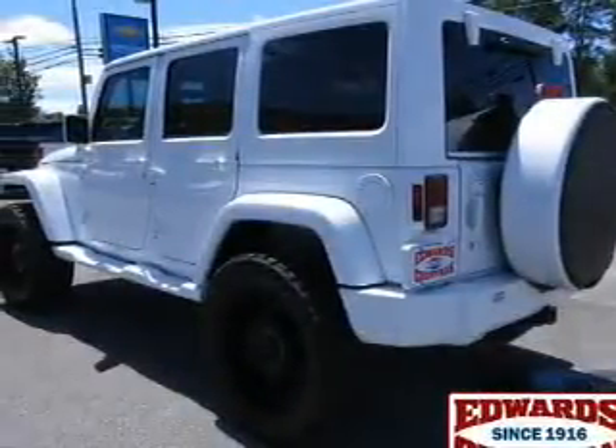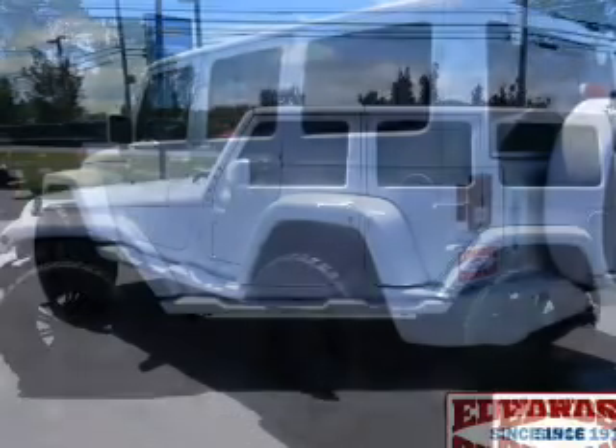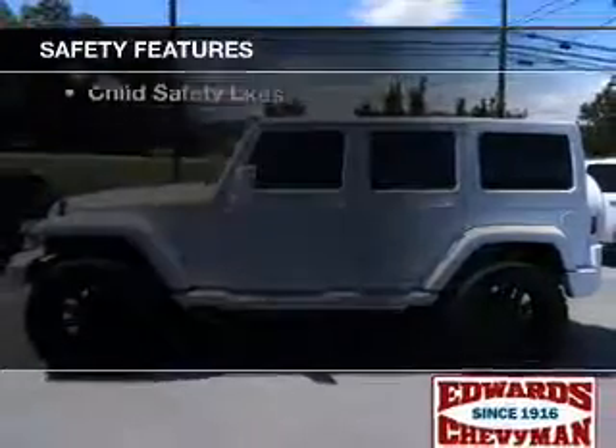A premium sound system, premium rims, an adjustable tilt steering wheel, an alarm system, and cruise control.